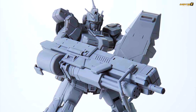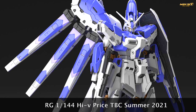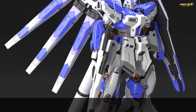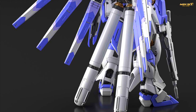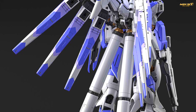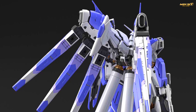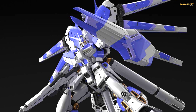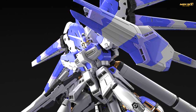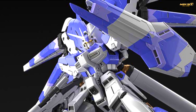Now let's talk about the Real Grade line — one of my favorites. This was expected and it's finally here sooner than anticipated: the Real Grade Hi-Nu Gundam, coming out sometime in summer 2021. The parts separation looks really good, but it doesn't seem to have a lot of detail. I'm also wondering whether the funnels are actual parts or just decals — applying decals on curved surfaces is quite a challenge.